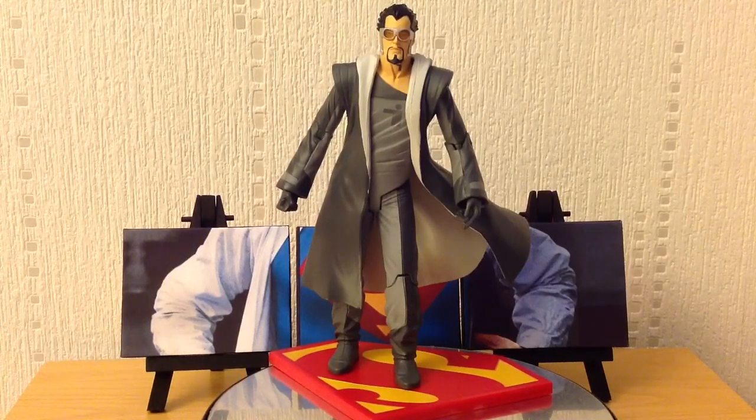Any General Zod fans out there might notice he looks slightly different from any incarnation you may be used to, but essentially this is exactly how he looks in the book itself. The actual costume he's wearing are Kryptonian prison robes or Kryptonian prison uniforms. Both he and Ursa are wearing them in the storyline, as is Non — unfortunately, he wasn't turned into a figure for this line. I would have really loved to have had a Non figure.